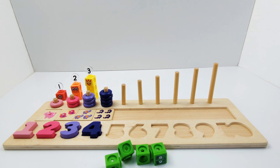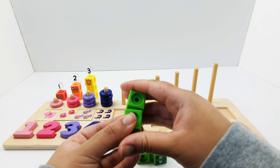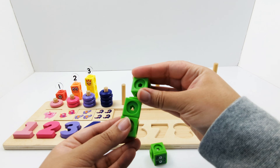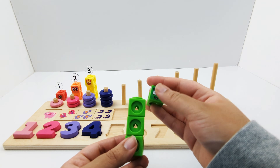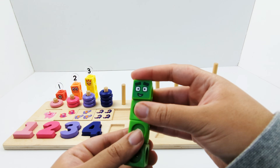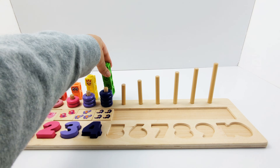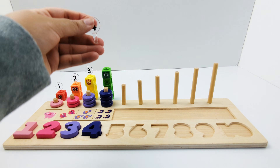Let's build number block four: one, two, three, four. Number block four is made of four green blocks. Number four.